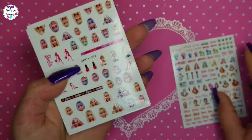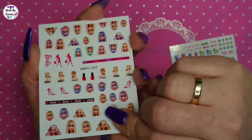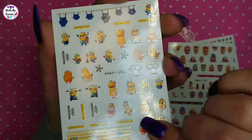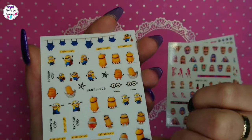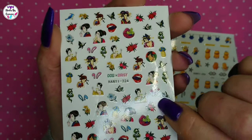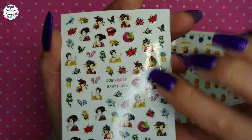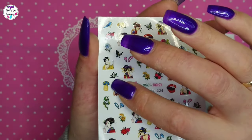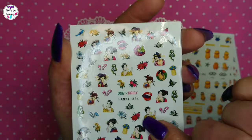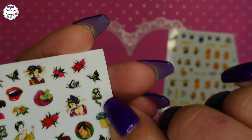I bought a Barbie sheet — maybe I'll do some Barbie nails one day just for fun. And we got the minions, cute! Here we have a Chinese-style sheet with a mouth, rabbit ears, flowers, bird, mushroom, ladies — all kinds of things. Oh, there is a little skull with a snake in it, I think. Pretty fun sticker sheet.